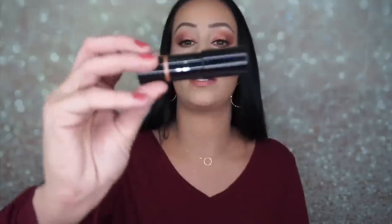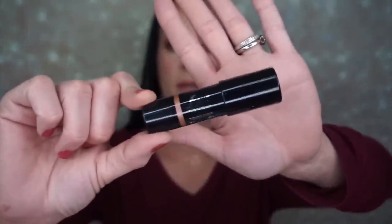So this is what the Lip and Cheek product looks like. I don't know if I'll put that on my cheeks — this might be more like for contour. It looks more of a shimmery bronzer.